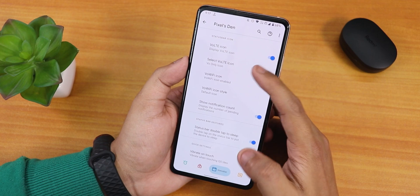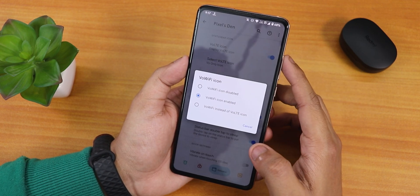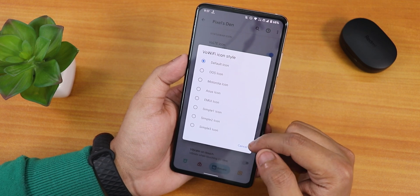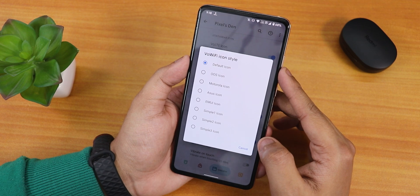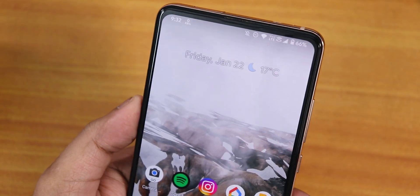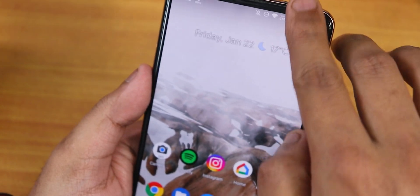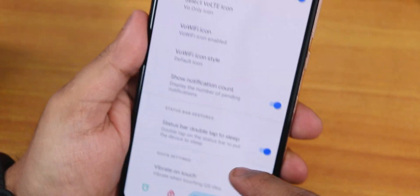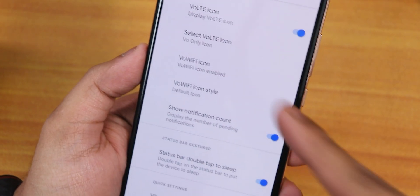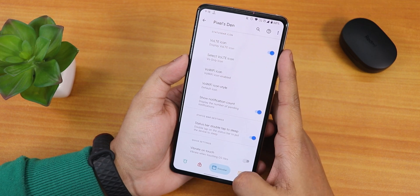In the status bar section, there are VoLTE and VoWi-Fi icon options — you can choose from many VoLTE icon styles, and similarly customize the VoWi-Fi icons. There's a show notification count option. One thing I'm missing is that when I plug in a headset, it doesn't show a headset icon, and in the Pixels Den customizations there's no option to manage status bar icons like Wi-Fi, Bluetooth, or headset icons.